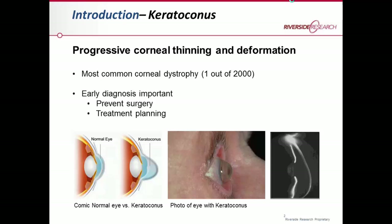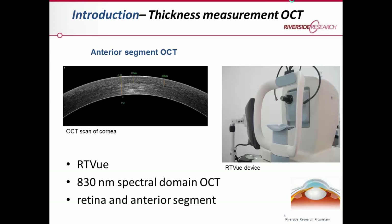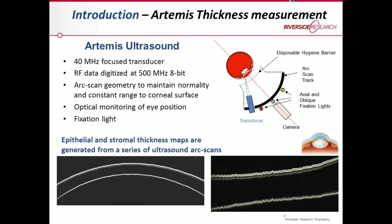Early diagnosis of this disease is very important in order to prevent surgeries and for treatment planning. The common way to diagnose it is by measuring the cornea thickness or by measuring the thickness of different layers of the cornea. The standard device used for that is the anterior segment optical coherence tomography — we used the RTView device, which is an 830 nanometer spectral domain OCT. You can very nicely measure the thickness of the cornea or even the thickness of different layers within the cornea.